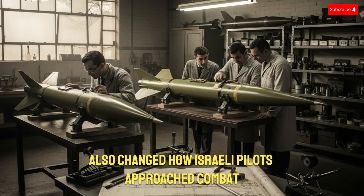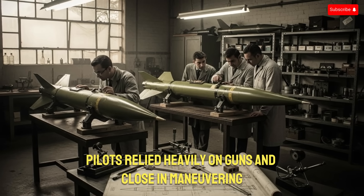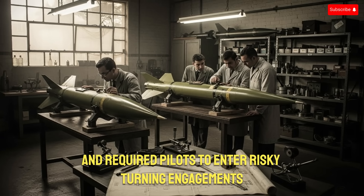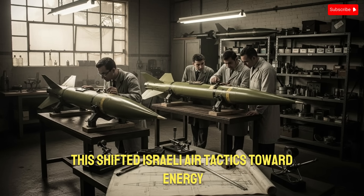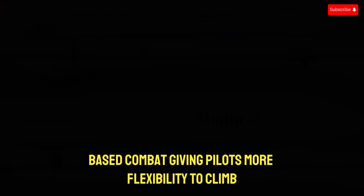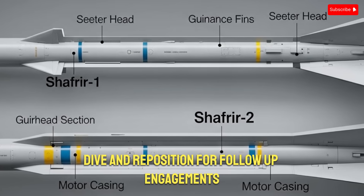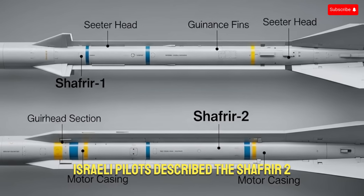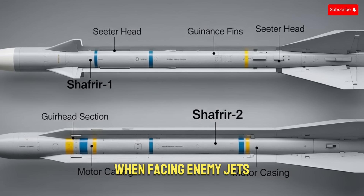The Shafria also changed how Israeli pilots approached combat. Before the missile, pilots relied heavily on guns and close-in maneuvering, and dogfights were extremely dangerous, requiring pilots to enter risky turning engagements. With the Shafria-2, Israeli pilots could engage earlier, faster, and more safely. This shifted Israeli air tactics toward energy-based combat, giving pilots more flexibility to climb, dive, and reposition for follow-up engagements. In many historical dogfight accounts, Israeli pilots described the Shafria-2 as a confidence weapon — something they trusted completely when facing enemy jets.